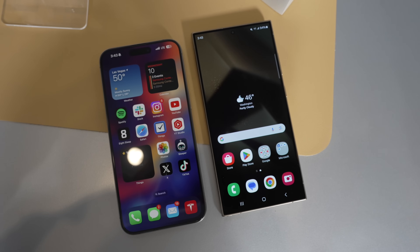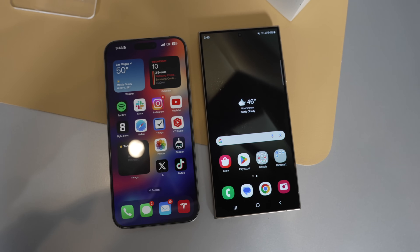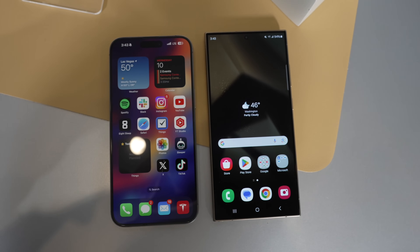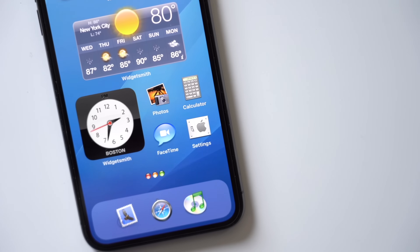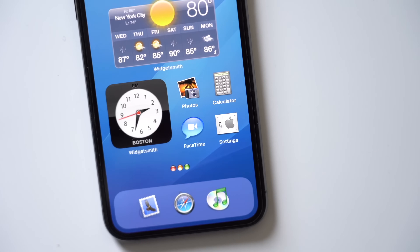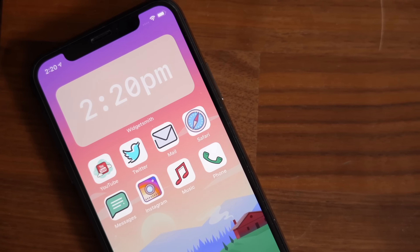Gurman claimed that Apple will allow users to change the color of app icons in iOS 18 — so for example, you can make all of your social icons blue or finance-related ones green and so on. This kind of home screen customization is technically currently possible by creating single-action shortcuts with a custom icon that serve to launch an app, but you have to do this for each individual app and it launches funky and it's not ideal.